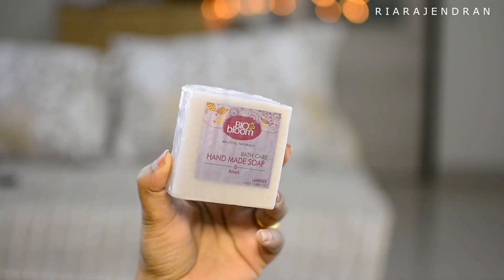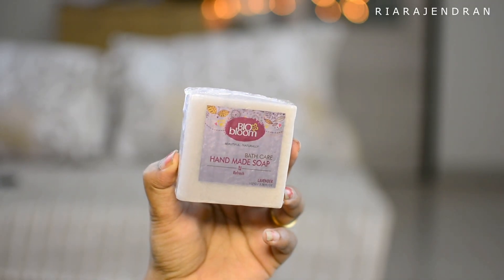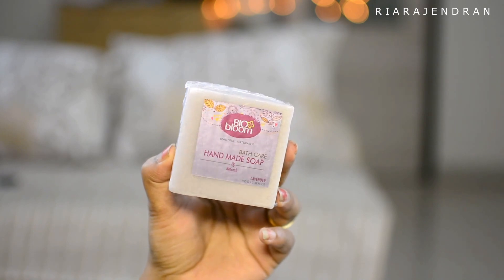The first product that I can see here is by the brand called BioGloom and it is their handmade soap in the fragrance lavender. This is 100g of soap and it retails for Rs. 125.